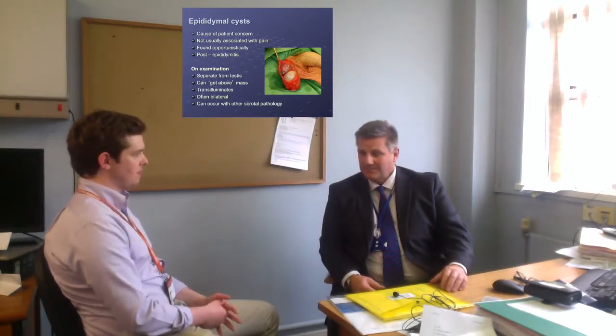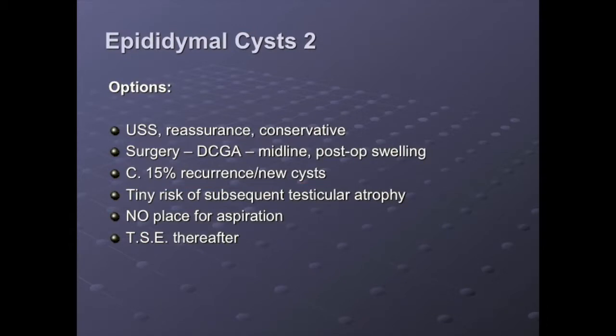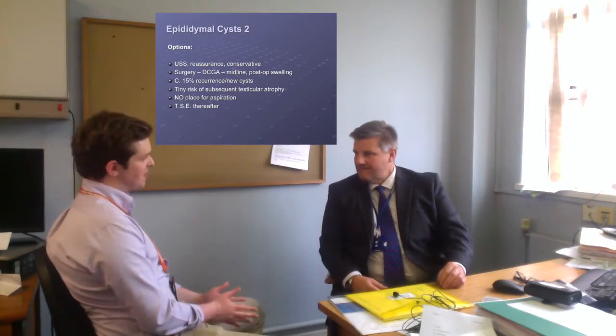How do you investigate? The investigation to prove there isn't any intratesticular problem is an ultrasound scan of the scrotum. But I think it's important to say to the patient: look, it's an epididymal cyst clinically, I don't think there's anything wrong with your testis — we'll just confirm that to put their mind at rest before they wait for the ultrasound scan and the results thereof.